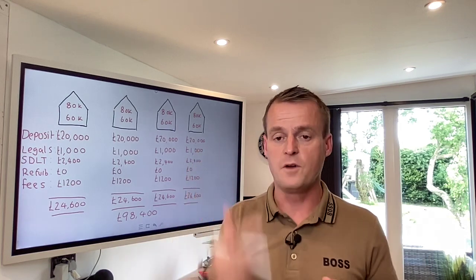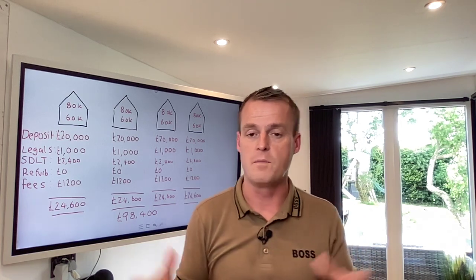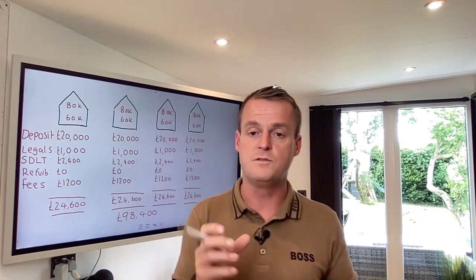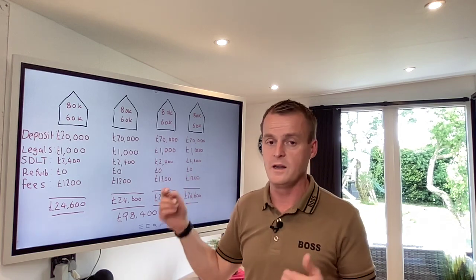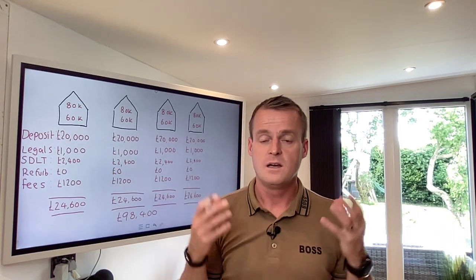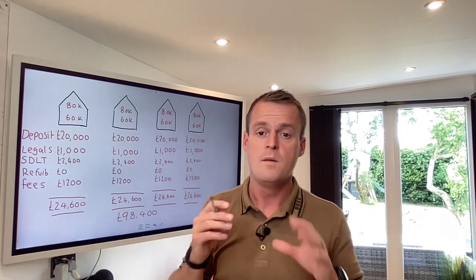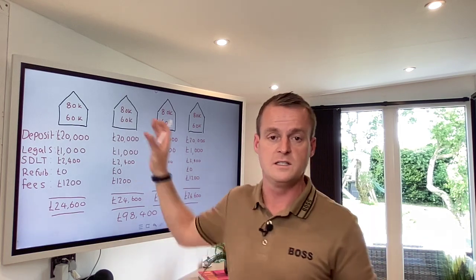Bridging is brilliant because it's fast, fluid, you can complete very quickly, and lenders are not as picky as normal lenders. You can buy properties that are un-mortgageable, for example. They don't necessarily ask where your deposit comes from, as long as it's legal. Mortgage lenders can be really sensitive to where deposits come from, whereas bridging lenders are a lot more flexible. They know you've got your skin in the game. It's a really good way of buying properties quickly, and this is how we get properties at deep discount. You're as good as a cash buyer - speed and certainty - and this is how we get them at such a good price.